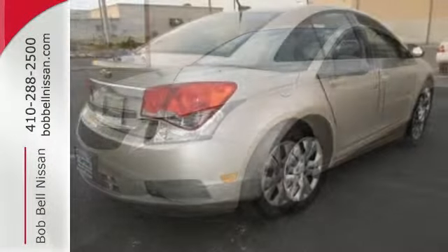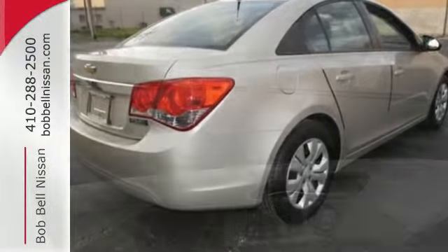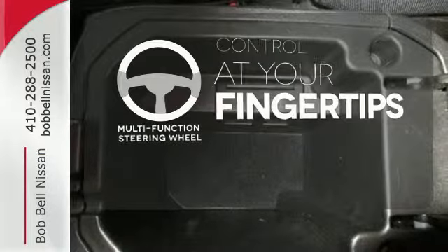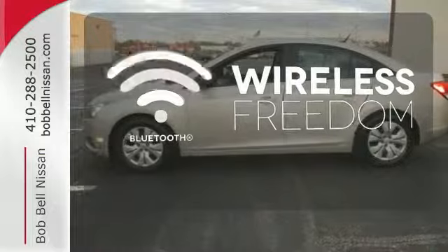Enjoy its many convenient features like automatic headlights, keyless entry and power windows, locks and mirrors. Listen to your favorite music with the included CD player which includes an MP3 decoder. A multifunction steering wheel puts control at your fingertips. You don't have to put your life on hold when you have Bluetooth.